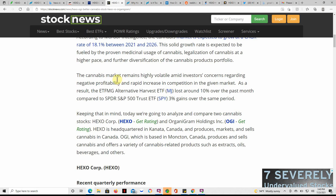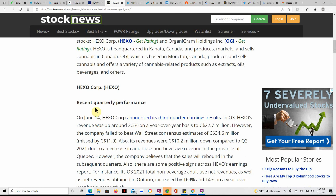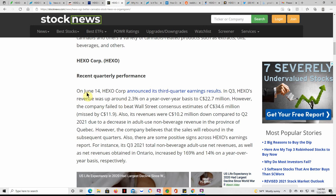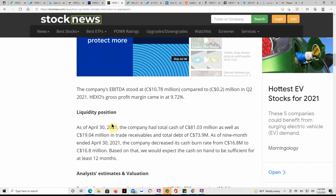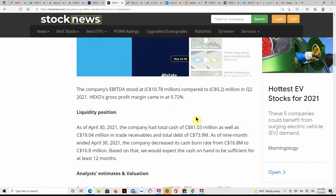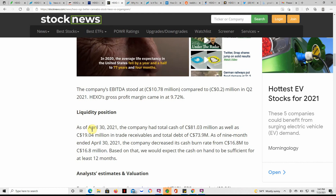Today we're going to analyze and compare two MJ stocks — HEXO and Organigram. HEXO's recent quarterly performance: on June 14th they announced Q3 earnings results. Q3 HEXO revenue was up around 2.3% year-over-year to $22.7 million. However, the company failed to beat Wall Street consensus estimates of $34.6 million, missing by $11.9 million. As of April 30th, the company had total cash of $81.03 million, $19.04 million in trade receivables, and total debt of $73.9 million.